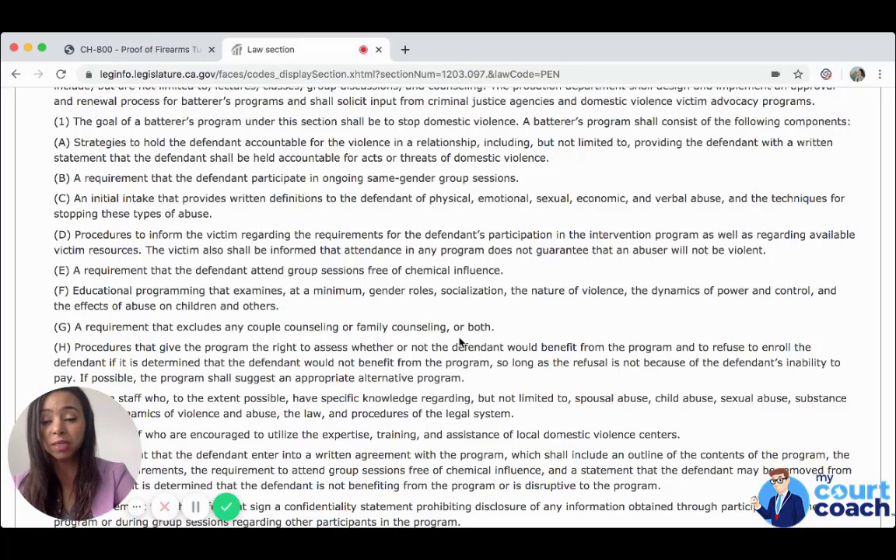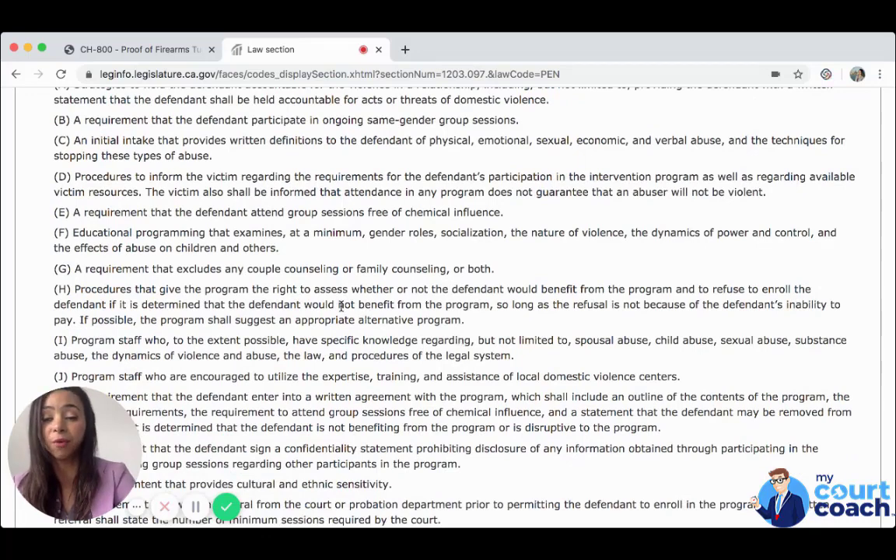A requirement that excludes any couple counseling or family counseling or both. Procedures that give the program the right to assess whether or not the defendant would benefit from the program, and to refuse to enroll the defendant if it is determined they would not benefit, so long as the refusal is not because of the defendant's inability to pay. If possible, the program shall suggest an appropriate alternative program. Program staff who, to the extent possible, have specific knowledge regarding spousal abuse, child abuse, sexual abuse, substance abuse, the dynamics of violence and abuse, and procedures of the legal system.